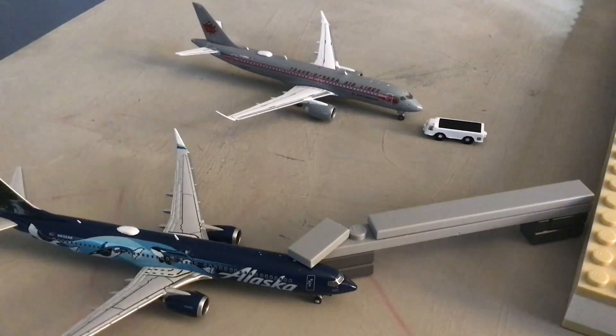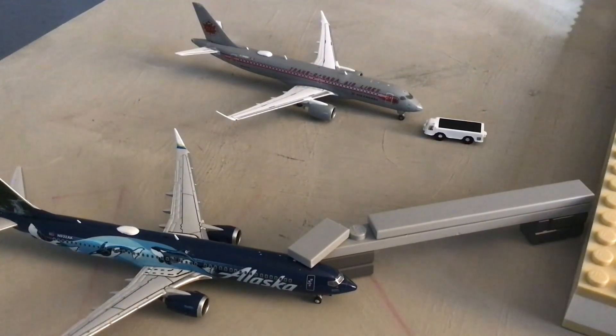At gate B4 we have an Air Canada A220-300 in the TSA Heritage livery, about to be pushed back very soon. Moving on to the next gate.